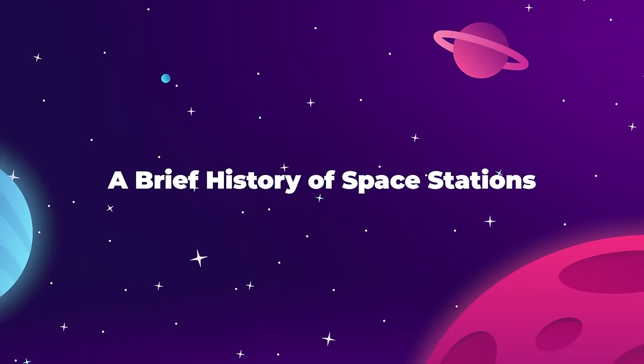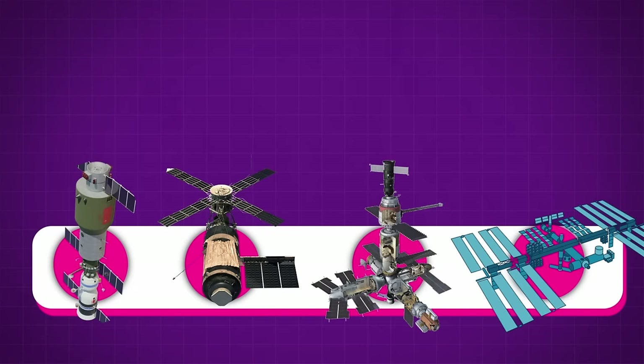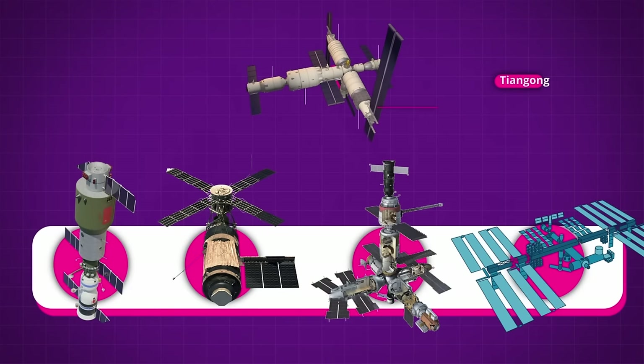We've been putting space stations into orbit since the early 1970s, but the Tiangong is the first one to stand out as something that looks more like science fiction than the status quo, which is essentially just a submarine in space.